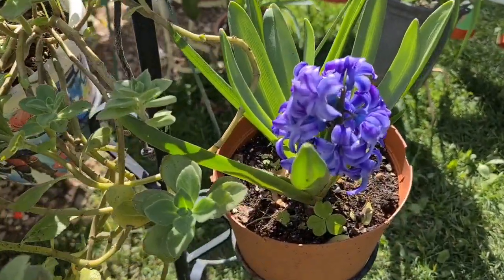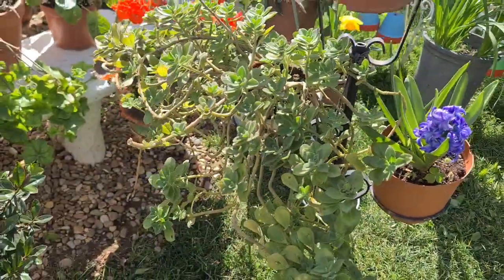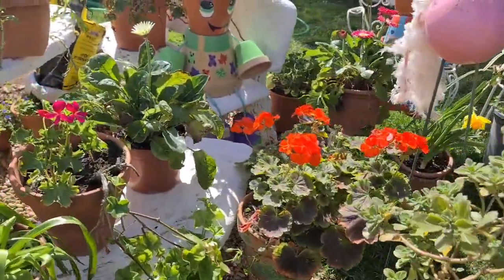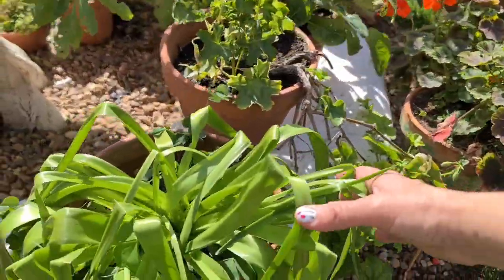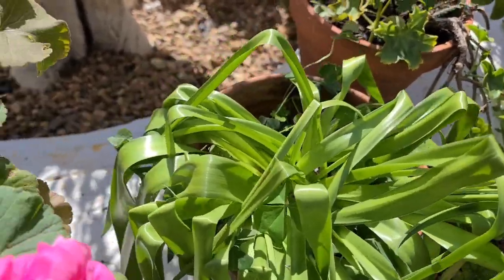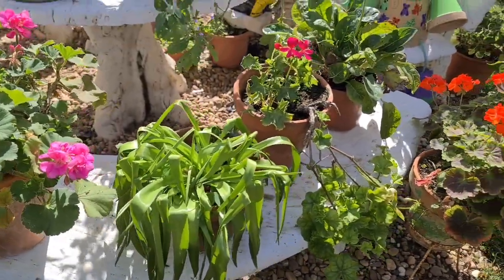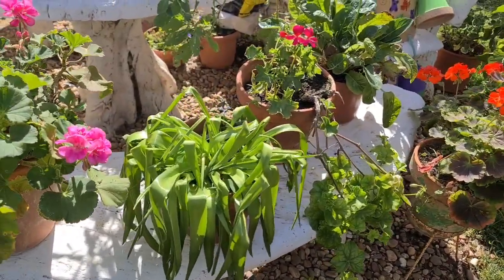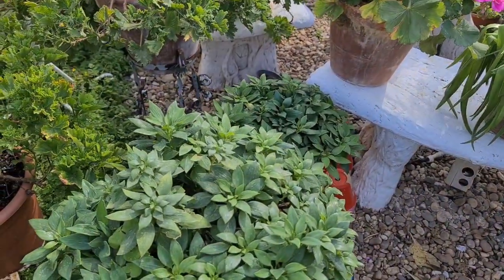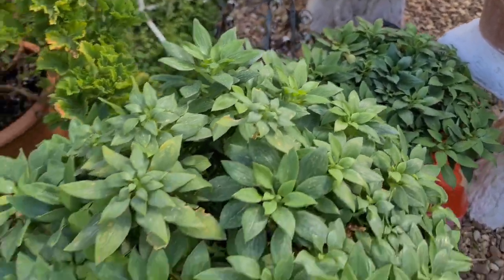Los jacintos ya me han abierto las flores, que este lo acabo también de decorar. Y Luna, verás tú lo que va a tardar. Os voy enseñando plantas que me irán floreciendo. Esta ya sabéis que es de bulbo. Esta, ¿cómo se llama? Ah, ahora se me ha ido el nombre. Es Scilla peruviana, que tengo el vídeo. Tengo unas cuantas plantas. Mira las bromelias, que saqué tres. Mira cómo están de bonitas.